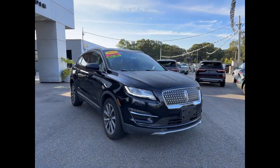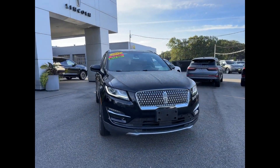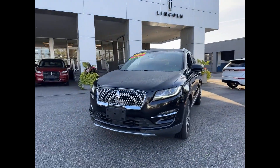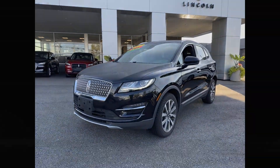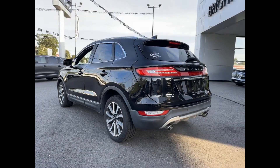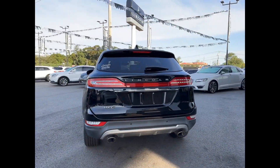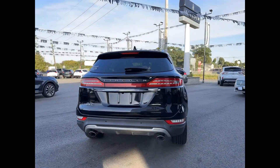2019 Lincoln MKC with less than 45,000 miles on the odometer. This SUV offers space as well as power and performance. Find what you are looking for and more with these extra features: cross-traffic alert, side view mirrors with turn signals.